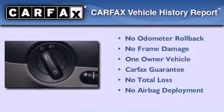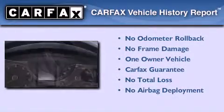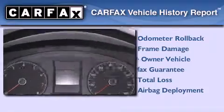This Volkswagen has had only one owner, and it qualifies for the Carfax buyback guarantee. This vehicle won't last long at this price.